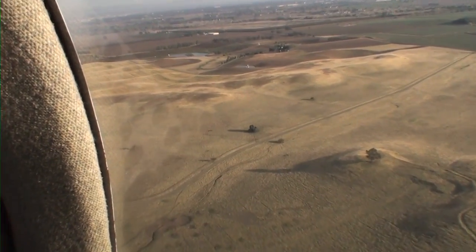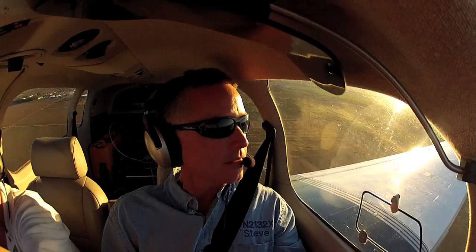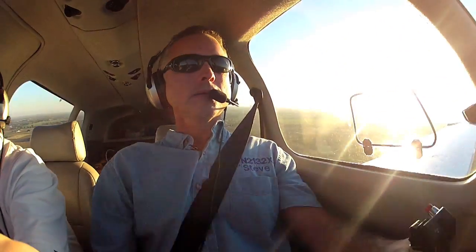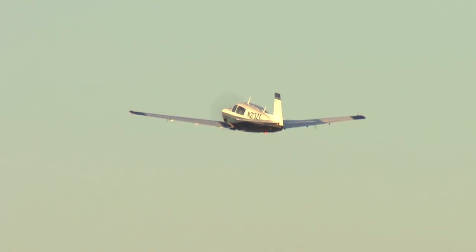What happens afterwards is we have a program that we run that analyzes the data, looks at the wind, figures out where everything was, and then gives you marks and locations of where the actual leaks were. It's a solution that could make a big difference for gas providers everywhere, increasing efficiency and, most importantly, safety. Kristen Samos for UC Davis.